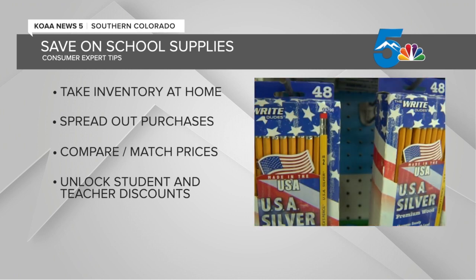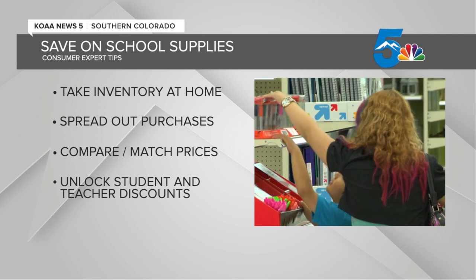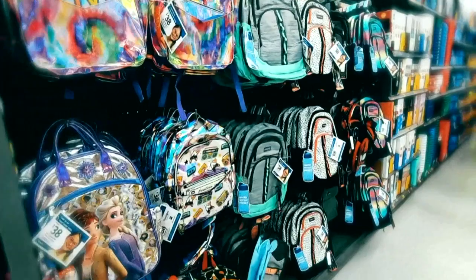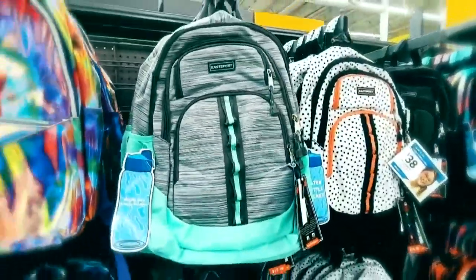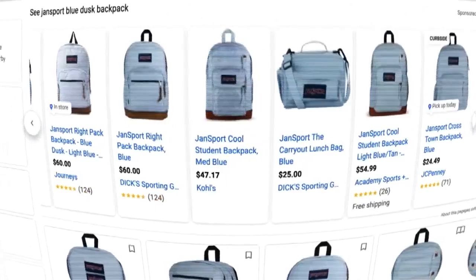And finally, let retailers know you're a student or an educator. Sometimes you can unlock discounts by providing a student ID or proof that you're a teacher. There are many major retailers who will offer those discounts to students and teachers both in-store and online, so it's definitely worth asking about.